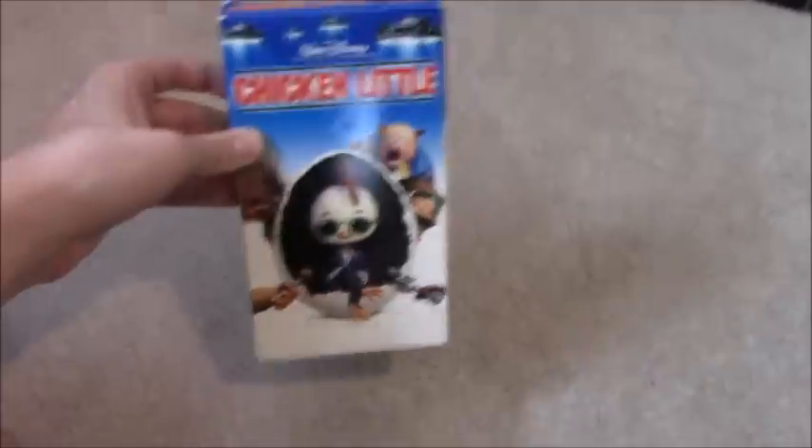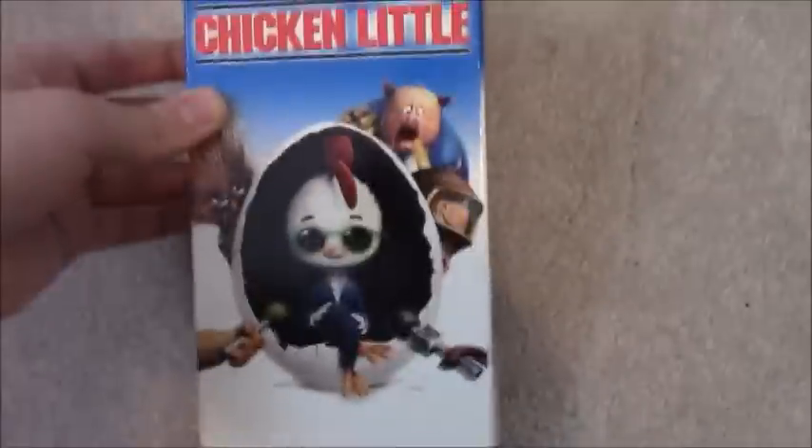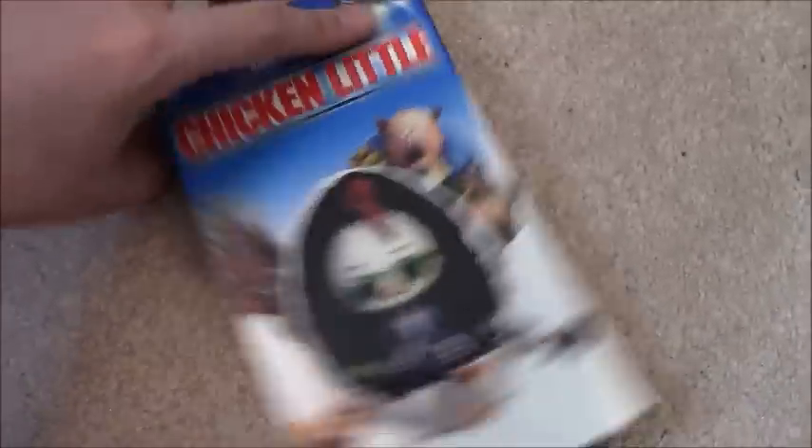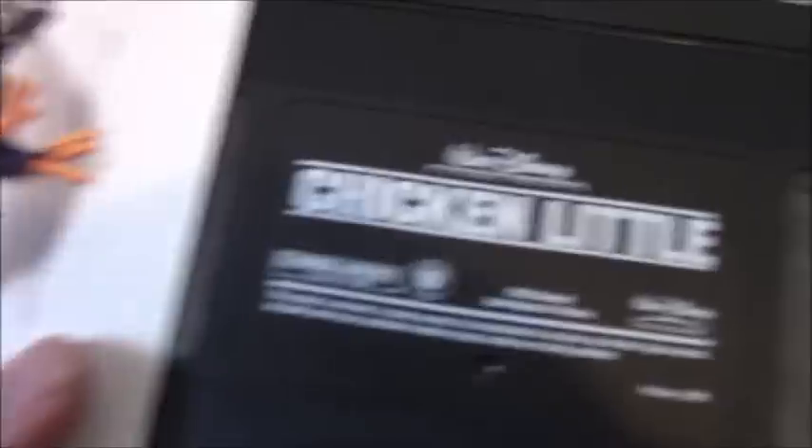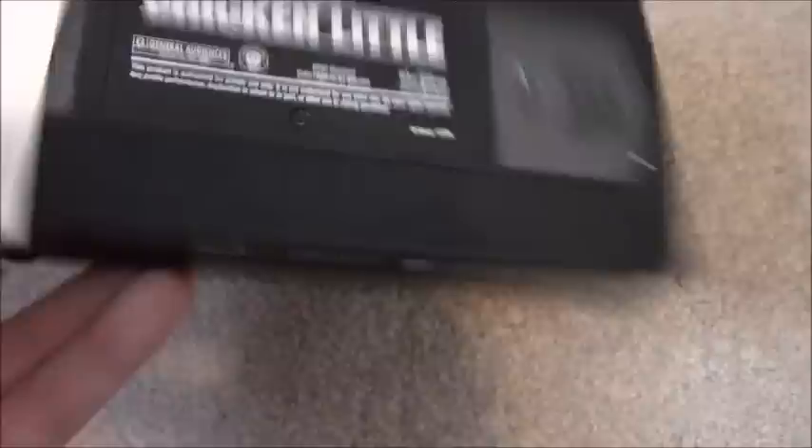Next one is an extremely rare Disney Movie Club exclusive VHS: the 2006 VHS of Chicken Little. This is my fourth Disney Movie Club exclusive tape that I have. I know Tyler Kutzbach has this tape as well. Very cool that I found this extremely rare tape — it has black reels, dated June 13th, 2006. Very proud to have this very rare 2006 tape.